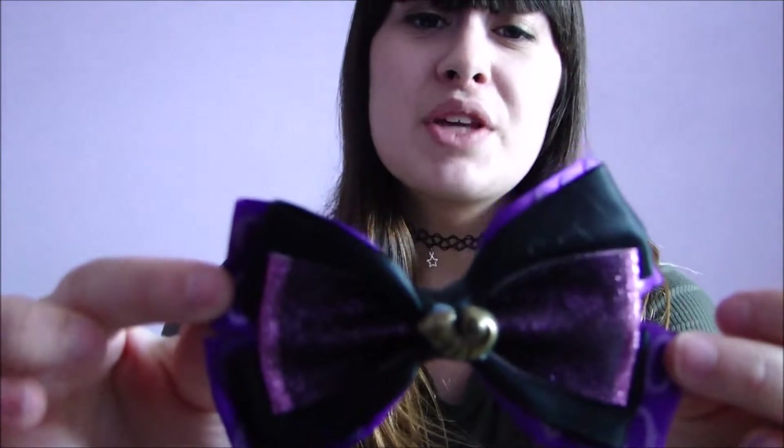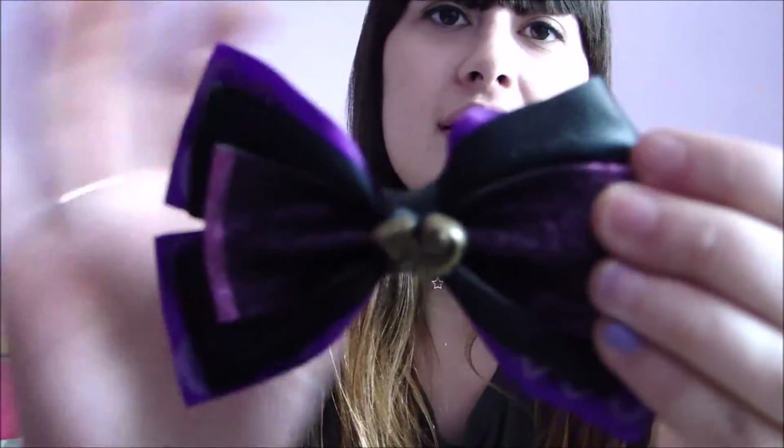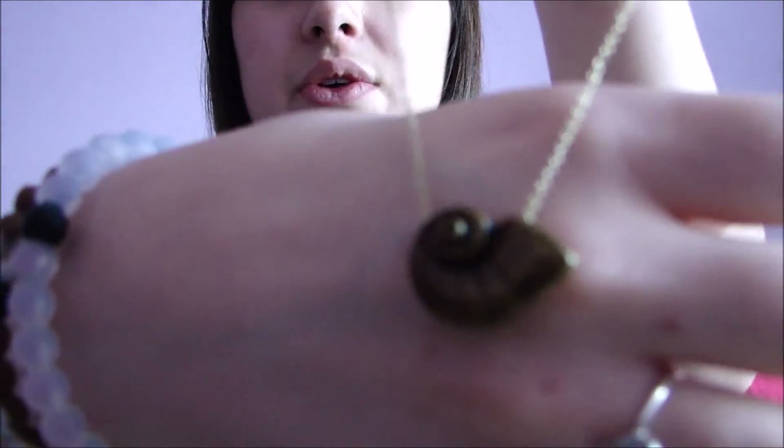I'm going to show you guys some of the Disneybounding ideas I have planned for my upcoming Disney trip. The first one is an Ursula-inspired Disneybound. I got this bow from Hot Topic — they have a lot of Disney items, so I would definitely look there for things like bows. I also got this necklace, also from Hot Topic.